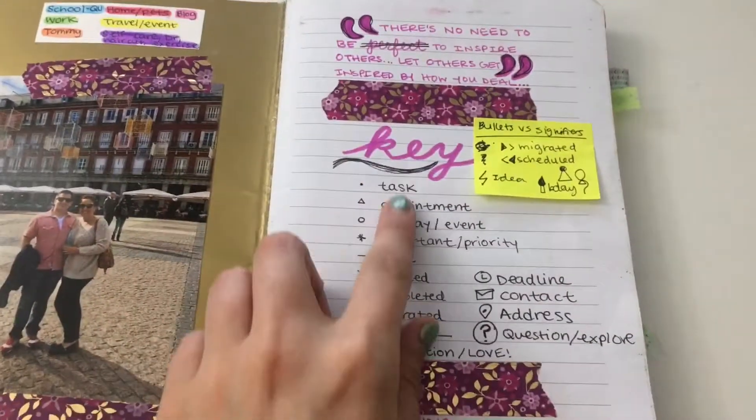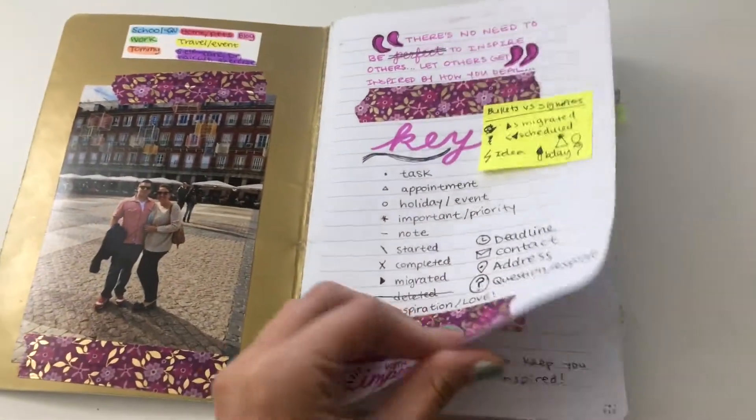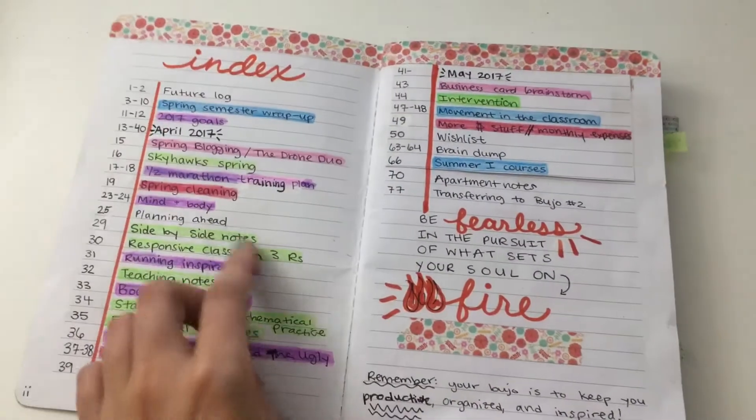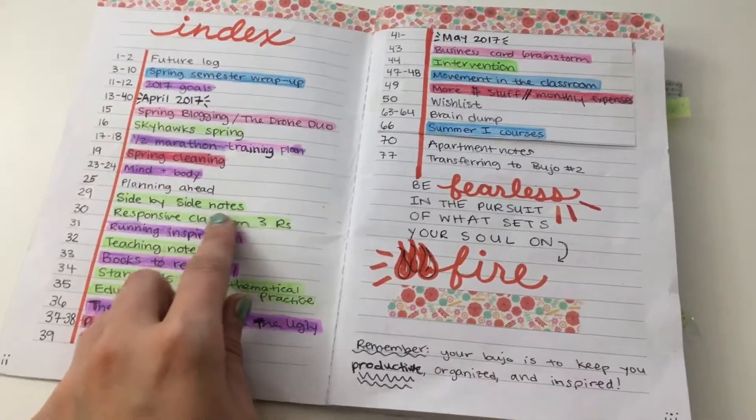I started out with my color code and a little key here, a reminder to myself that it doesn't have to be perfect — that's kind of tough for me. I also have an index, and I color coded my index, which you can see here.